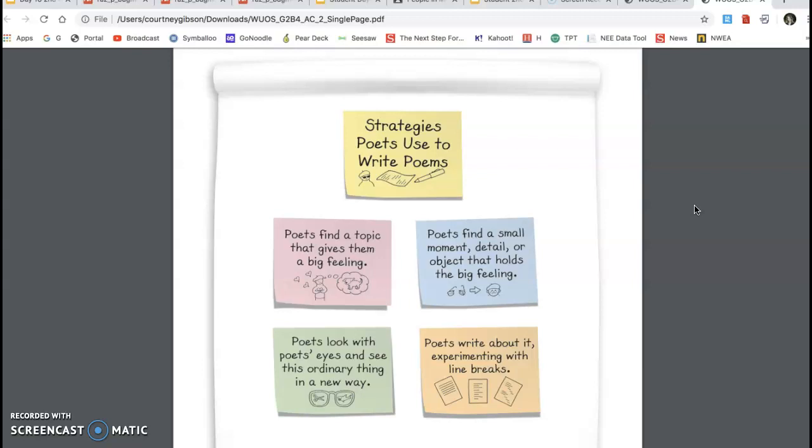Strategies poets use to write poems: First, poets find a topic that gives them a big feeling. We talked about how we love pasta, but unless we have a big feeling about it, that might not be the best topic for poetry. Then poets find a small moment, detail, or object that holds the big feeling. So maybe I have a moment growing up where my family went to a pizza shop that's really special — you can pick a moment, a detail, or an object that holds the big feeling.